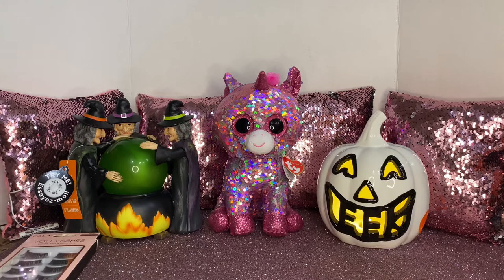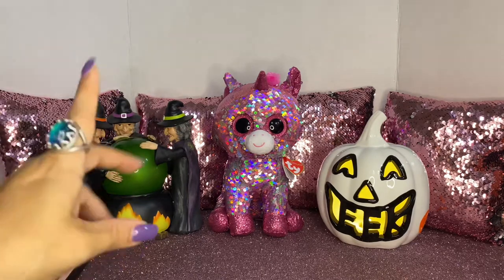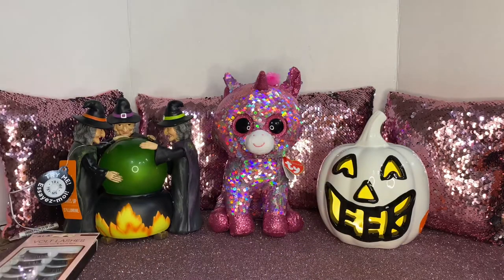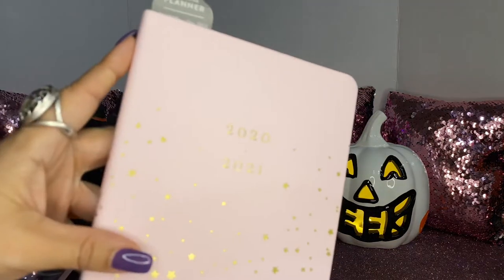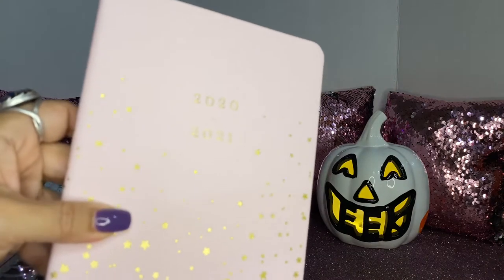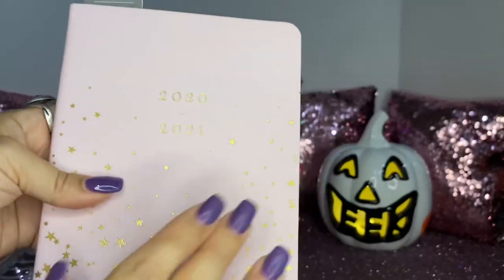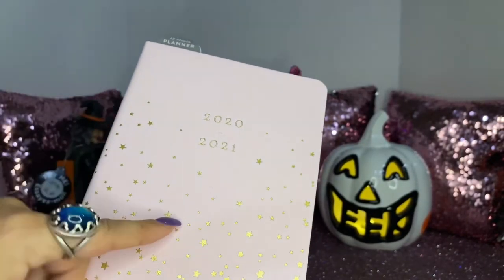She wanted a planner, so we were debating going to Burlington or Marshall's. She said let's just go to Marshall's, and I'm so glad she did because I wouldn't have found that beautiful witch cauldron or the cute EEK pumpkin otherwise. I showed her this one and she picked it — it's a 2020 to 2021 planner. It's pink with gold stars all around.